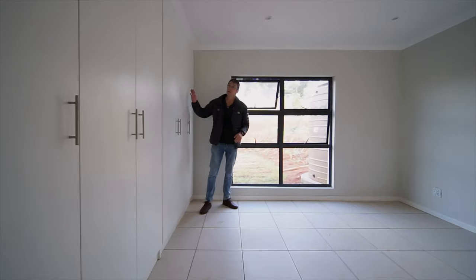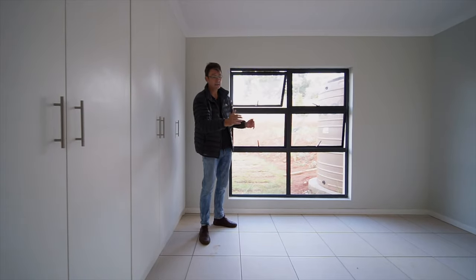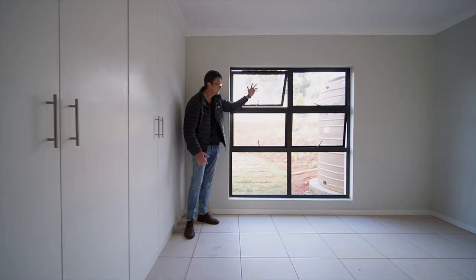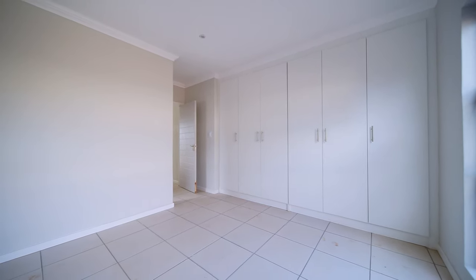Great space. You have plenty of built-in cupboards, room for two bedside tables, and a large queen or even a king-size bed. Beautiful light floods in over here — it's a bit of a dull day today but you've still got all this natural light coming through. I think while we're here, let's just take a look at the en suite.